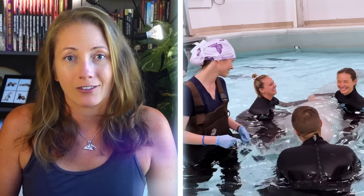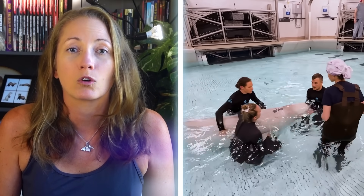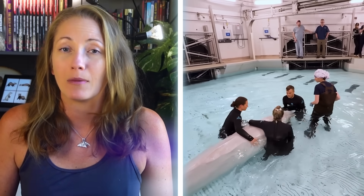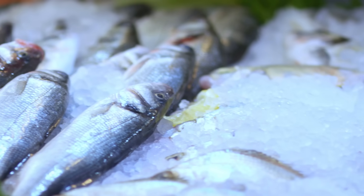She still has a long recovery ahead of her. Currently she is behind the scenes in a specially designed medical habitat where Shedd's animal care team is working around the clock 24 hours a day, monitoring her health and well-being. This process includes antibiotics, incision site care, pain medicine, and post-surgery nutrition.